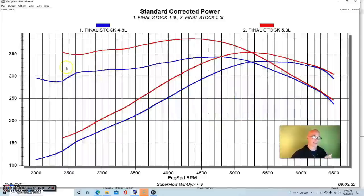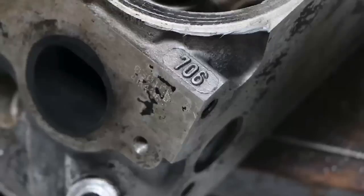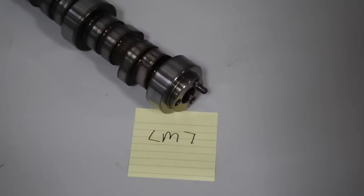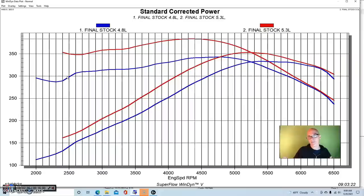Peak torque on the 5.3 was up quite a bit — 384 foot-pounds. What I want you to look at is what's happening down at 2,500–2,600 RPM. It's still about 50 foot-pounds better than the 4.8, just because it's bigger. They have basically the same compression, the same cylinder head, the same intake manifold, and the same camshaft and cam timing. So what you're seeing here is just the effect of having more cubic inches. For torque production, bigger is better.